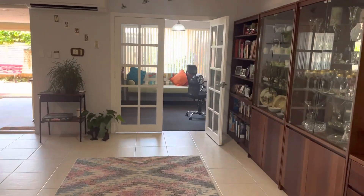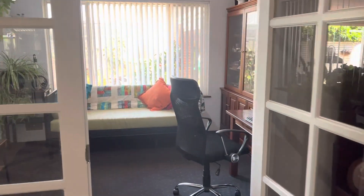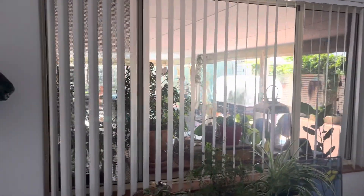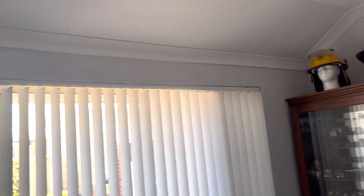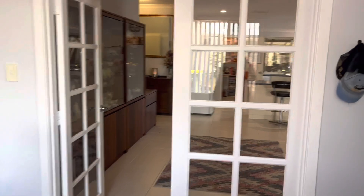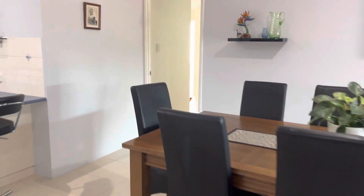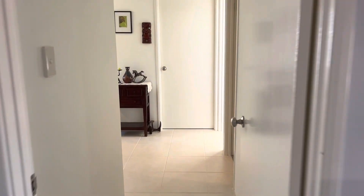Lovely French doors to this additional space that just has the best outlook to the rear and side. It's hard to get a true grasp of the extraordinarily high ceilings as we go to the other half of the home.